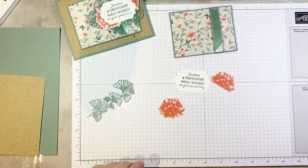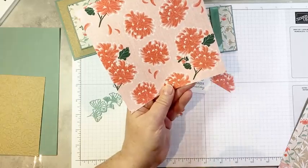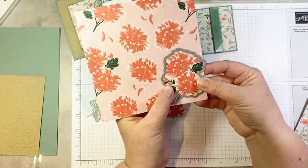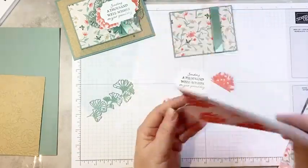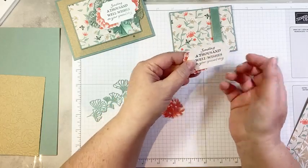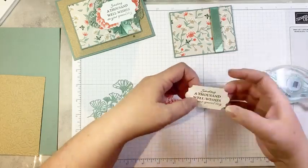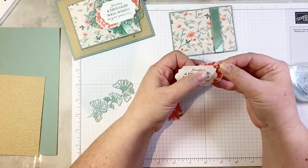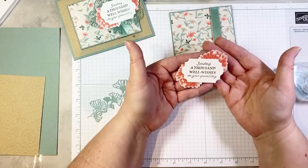And then I have a couple of flowers that I fussy cut from the DSP. Now, I need to point out these large floral sprays — you're going to see it on the next card — can actually be cut out with the die. So you don't have to fussy cut the large one, which is awesome. But these little guys I just hand cut and they are easy, easy, easy to cut. I cut two of them — I actually cut one from the edge of the DSP because it's going to get hidden anyway. We're going to glue those to the back of our label.